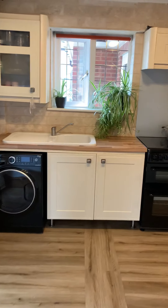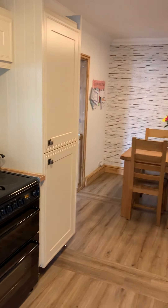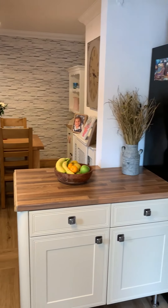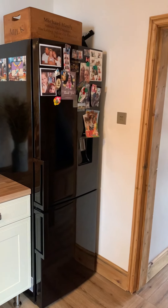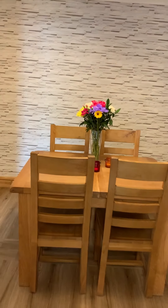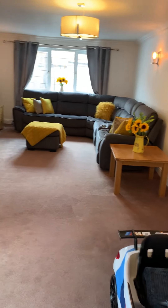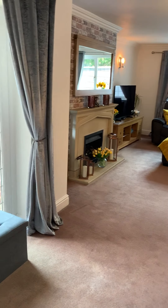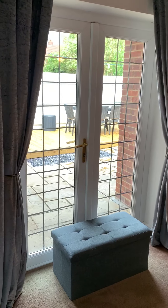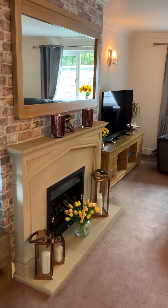We come through into this kitchen diner and then this large opening into this fantastic lounge. A beautiful room.